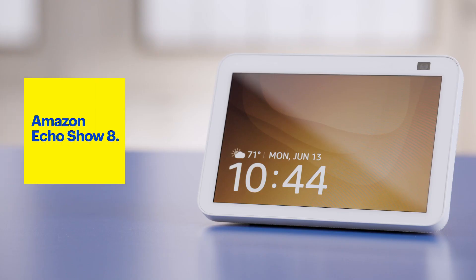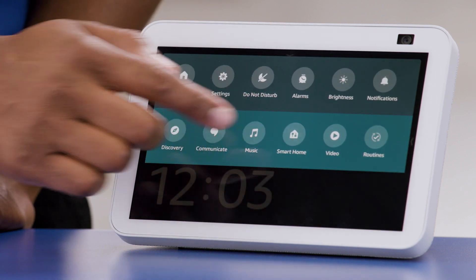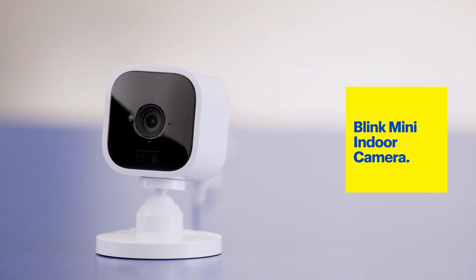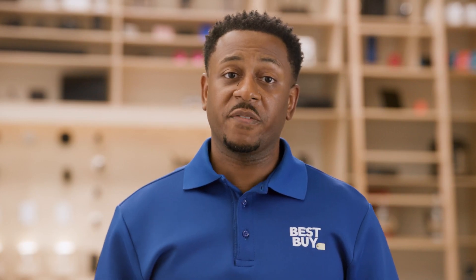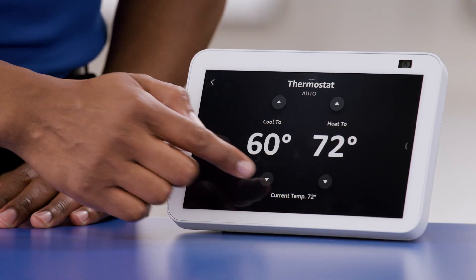Here I have the Amazon Echo Show 8. It's not only great for listening to music, but the 8-inch HD touchscreen lets me view the video feed from my Ring video doorbell and see who's at my door. It works with a variety of cameras like Blink and Ring — just make sure your camera works with Alexa. Having the touchscreen also means I can control smart devices directly from the Echo Show 8. For example, I can control my thermostat and set the temperature to be just right.